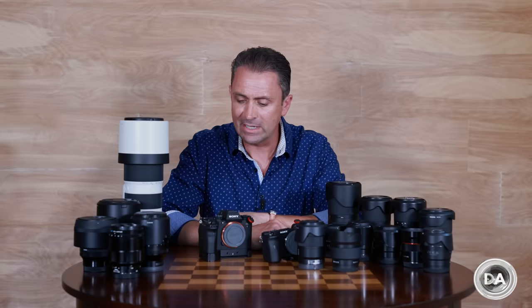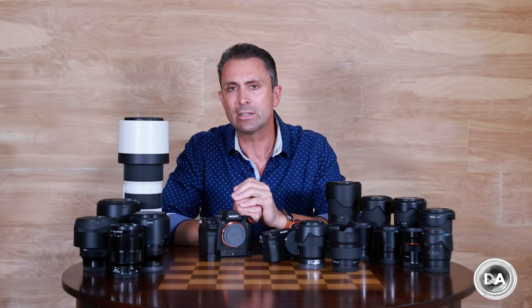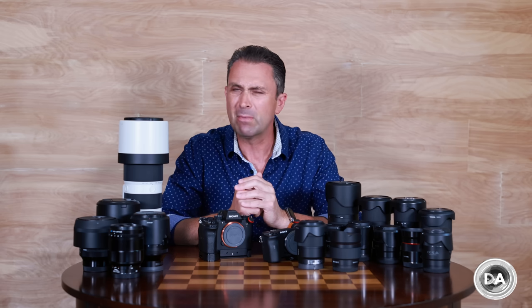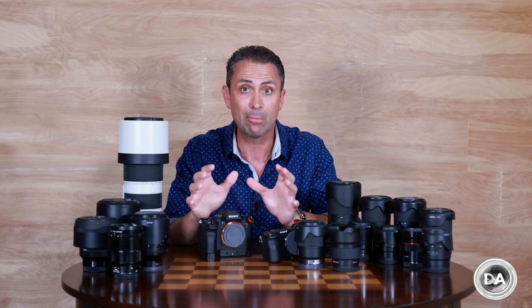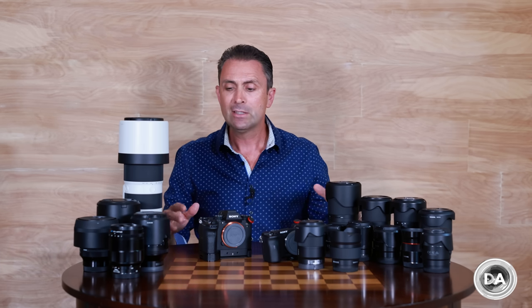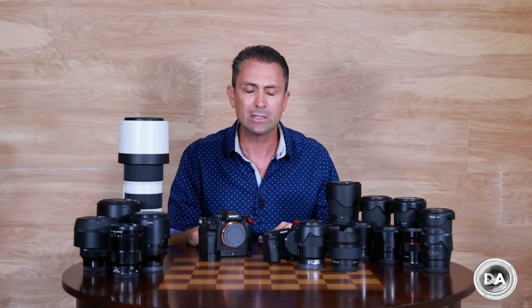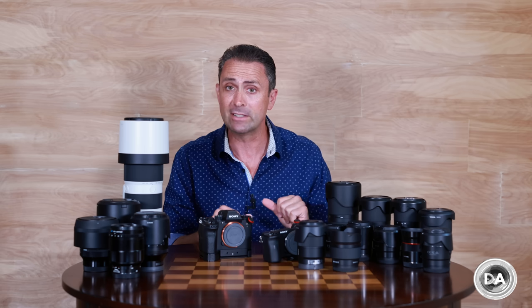Hi, I'm Dustin Abbott and I'm here today to give you the second part of my episode series on what's in my kit or in my bag. By popular demand for the last couple of years, a lot of you have asked questions about what's in my personal kit, knowing that a lot of gear flows across my desk. The question is what are the things that I end up purchasing for myself, adding to my own kit and using? I hope to answer that question on the Sony front today.